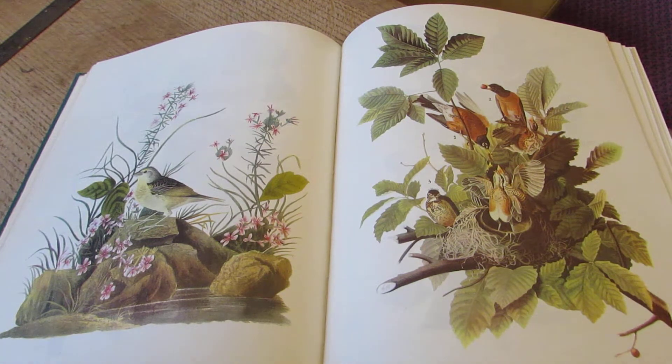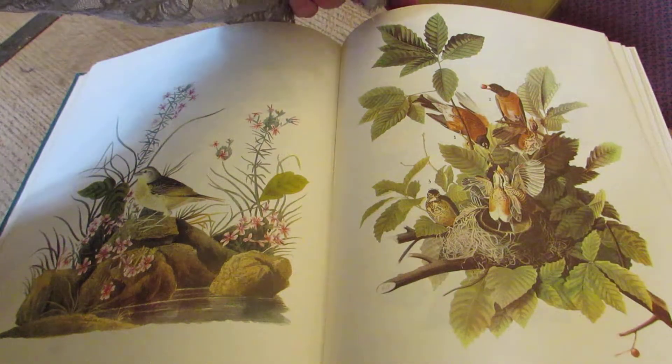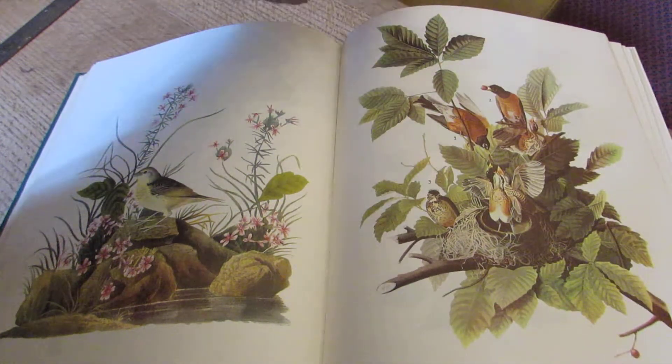We have the grasshopper sparrow and the robin. The American robin is very different from the British robin.